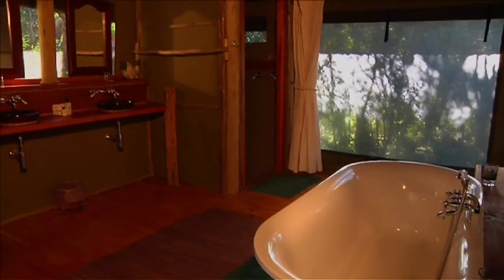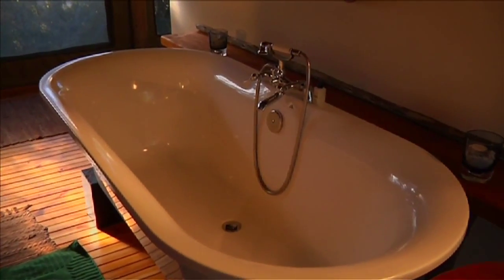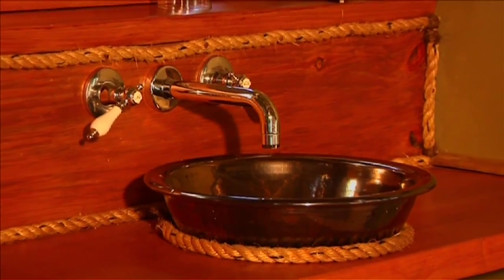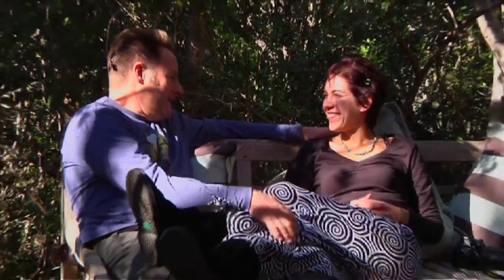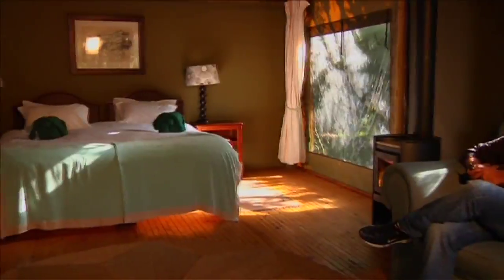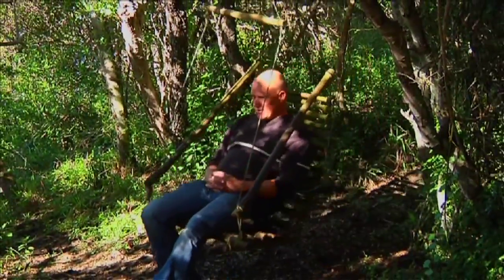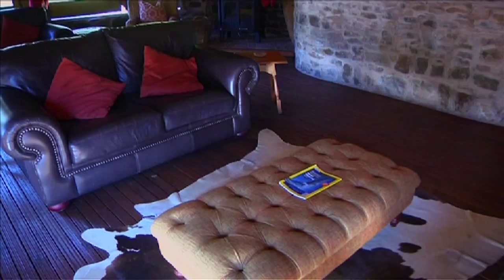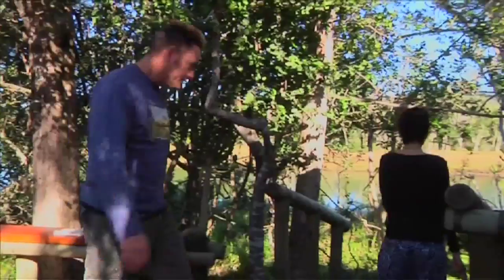These lavish tents measure 25 meters squared and are joined by an en-suite bathroom. This will accommodate two adults sharing top-of-the-range king or twin beds, and sits under all-weather roofing, with wide decks offering breathtaking views of the game reserve, with an all-encompassing landscape of coastal ravine, forest and savannah plains.